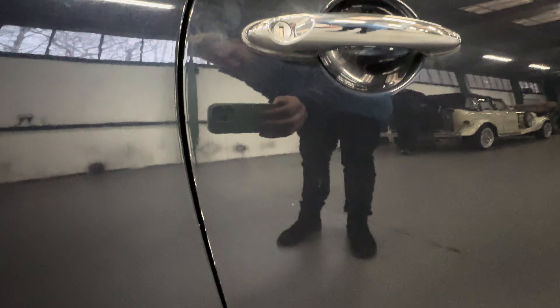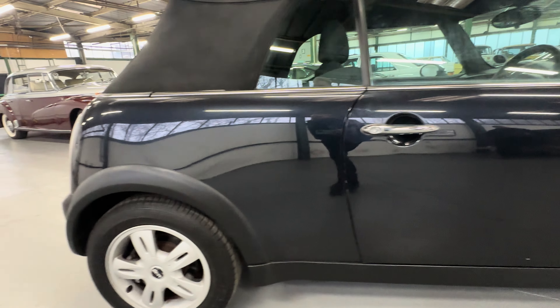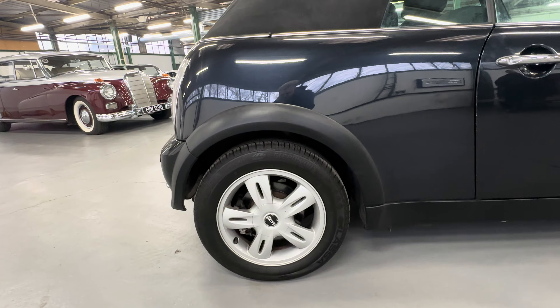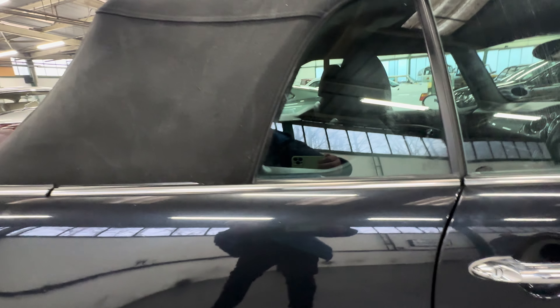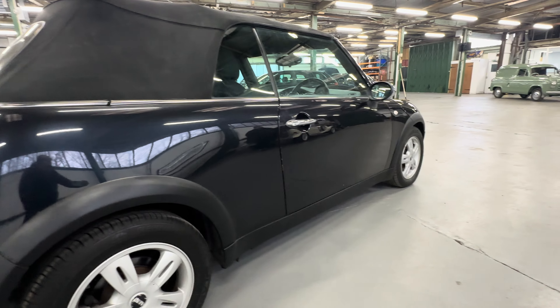No heavy scratching around the handle — one or two little nicks out the back edge of the door there, but again not too bad at all. Nice good reflection as we come onto that right-hand side rear quarter. Again, one or two stone chips to whinge about, no big dings or dents anywhere. Nice and tidy with no heavy scratching, looking straight down that right-hand side.